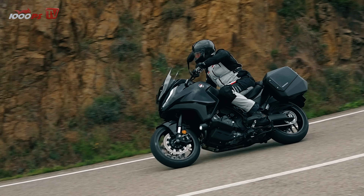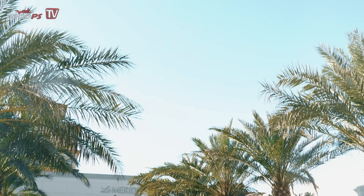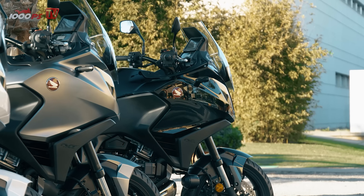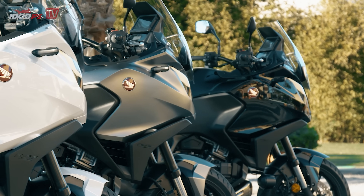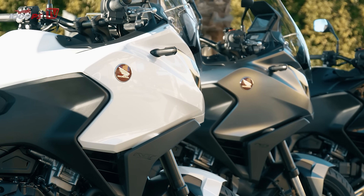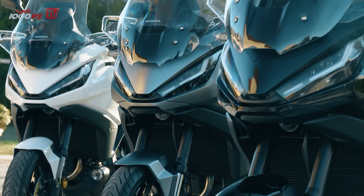With the NT1100, Honda is aiming to appeal to buyers who are currently riding a class below, such as the Honda NC750. The chassis would have driven up the price of the machine sharply and thus scared off such price-sensitive customers. I believe that, as with the Africa Twin, there is room in demand for both variants, so I can only hope that an electronic suspension will also be available for the NT next season.